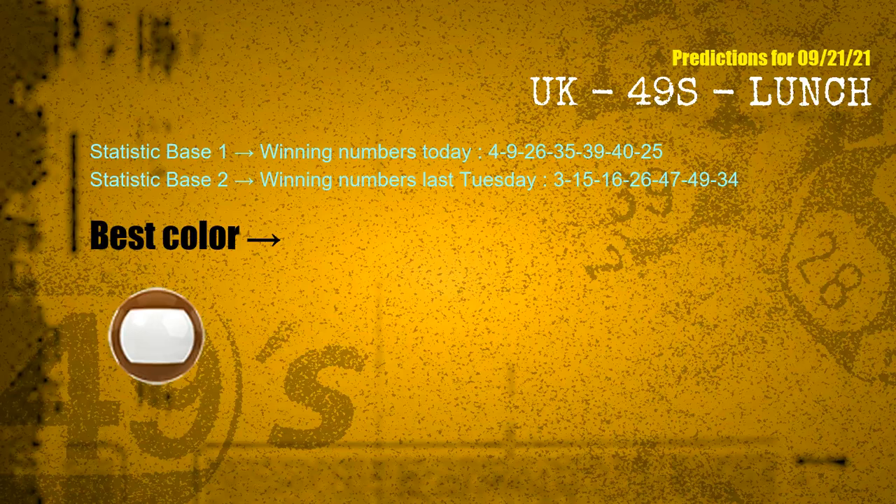According to the statistics above, with winning numbers today 04, 09, 26, 35, 39, 40, 25, and winning numbers last Tuesday 03, 15, 16, 26, 47, 49, 34 — the most frequently following color is brown.